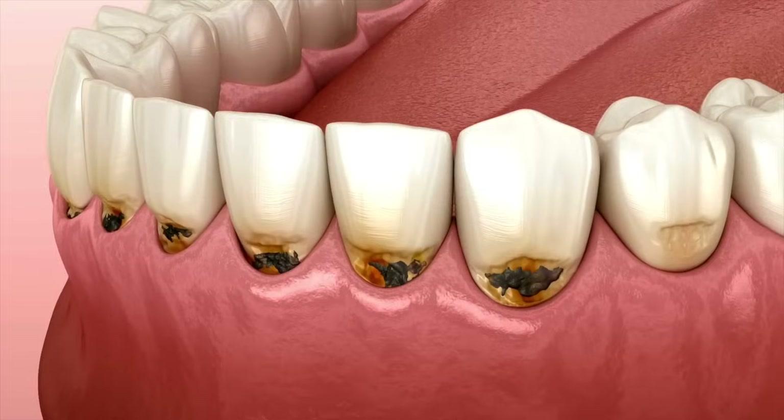When your teeth dissolve they become porous, bacteria can enter the tooth, and the acid starts to eat away at your tooth — that's how you get a cavity that needs to be drilled and filled.